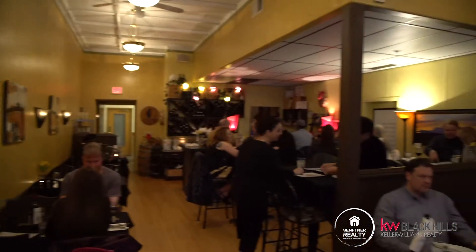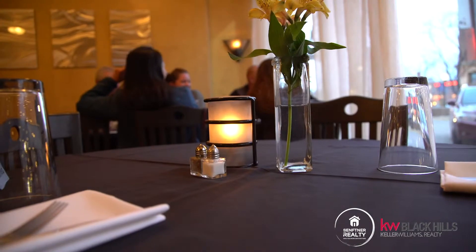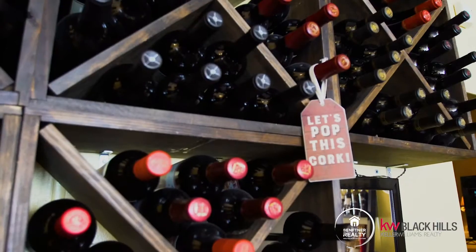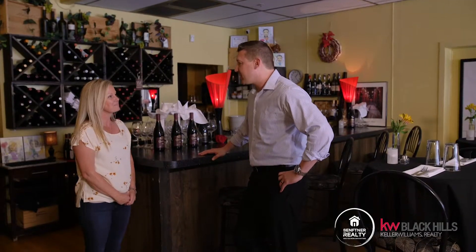The restaurant has been here since 2001 in the same downtown location. My restaurant has been here since 2015 and it's been really fun just watching it grow and watching downtown grow. So let's head back to the kitchen and see what the chef's got cooking for us.